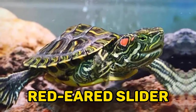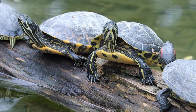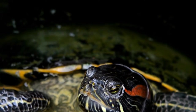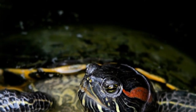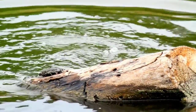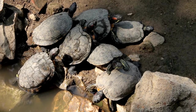One: the red-eared slider turtle is a species of aquatic turtle native to the southeastern United States, but can now be found in many parts of the world due to the pet trade. They require a large tank or pond with clean, warm water, a basking area, and a varied diet. They can carry salmonella, a type of bacteria that can cause serious illness in humans. Conservation efforts are important to protect their long-term survival.